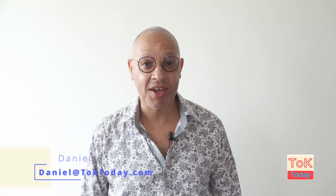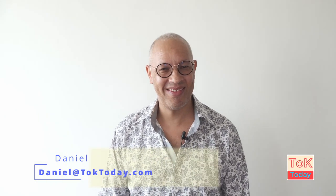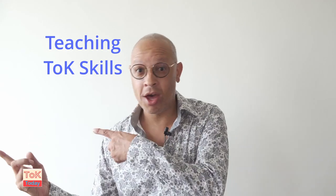Hi guys, welcome to TOK Today. My name's Daniel, and today I'm the tyre on your wheel through TOK Wonderland. This is the final video in the series for teachers who are new to teaching TOK, and today's video is about teaching TOK skills. Let's go.